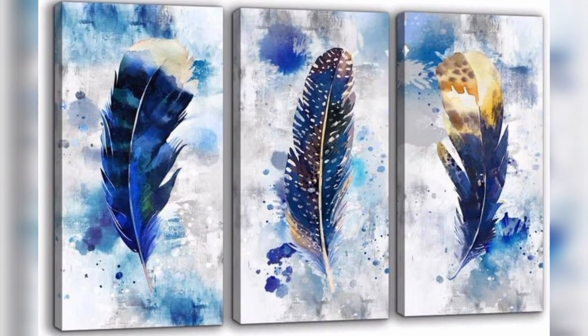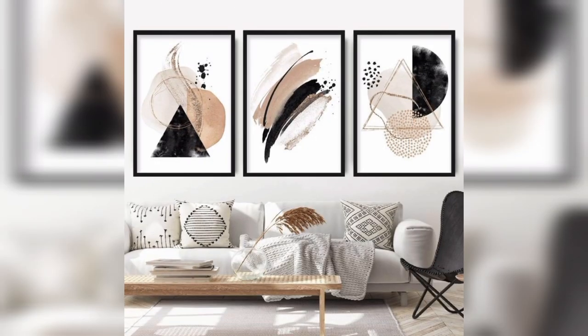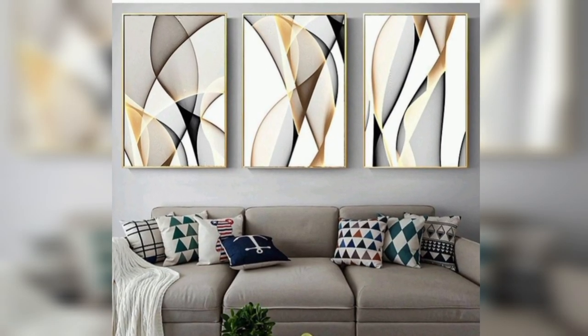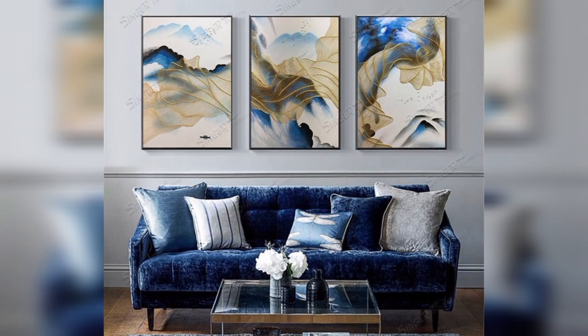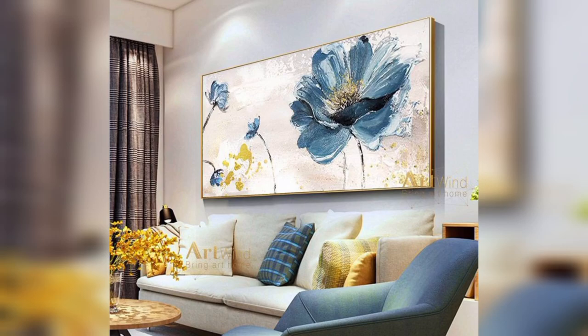Decorating your living room with canvas paintings can add a personal touch and enhance the overall ambience. Here are some canvas painting ideas for your living room. Abstract art: choose bold and vibrant colors to create a lively atmosphere. Experiment with different brush strokes and textures for a dynamic look.